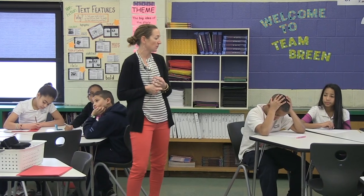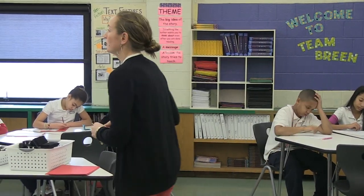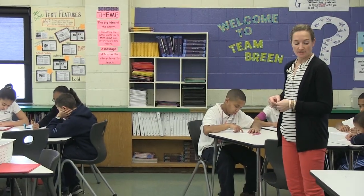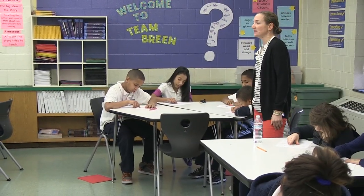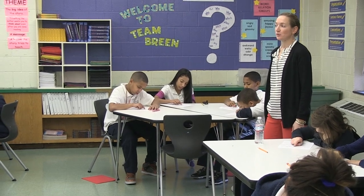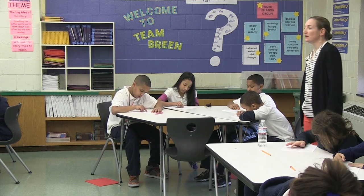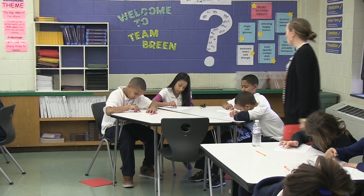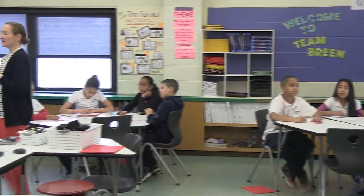So let's start with stanza one. 'The wind was a torrent of darkness among the gusty trees. The moon was a ghostly galleon tossed upon cloudy seas. The road was a ribbon of moonlight over the purple moor. And the highwayman came riding, riding, riding. The highwayman came riding up to the old inn door.' Does anyone remember what we figured out just after this first stanza?